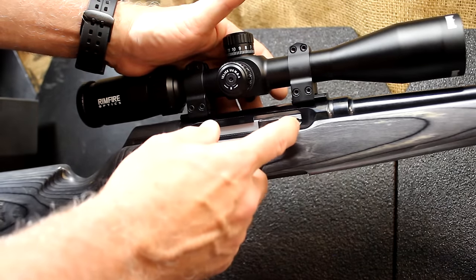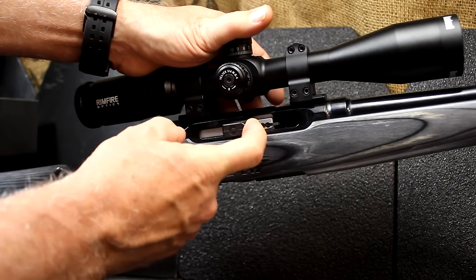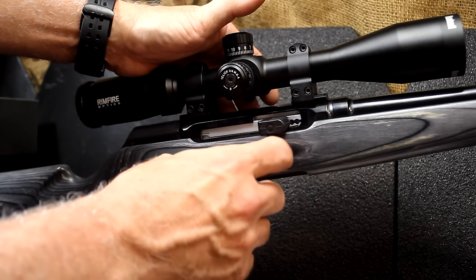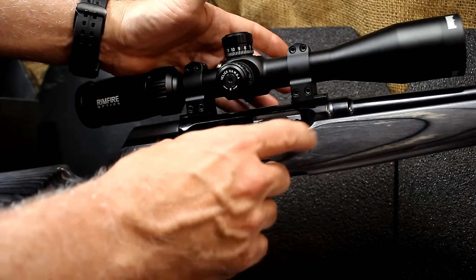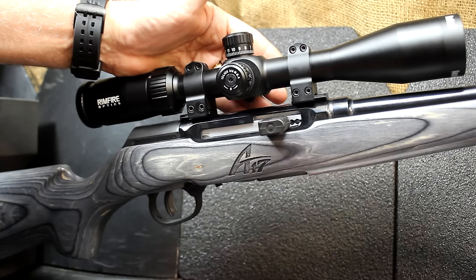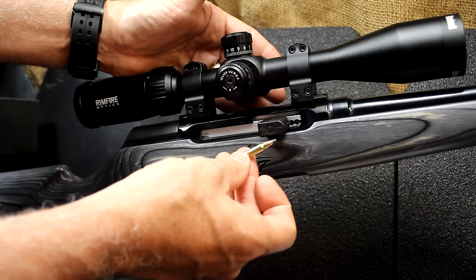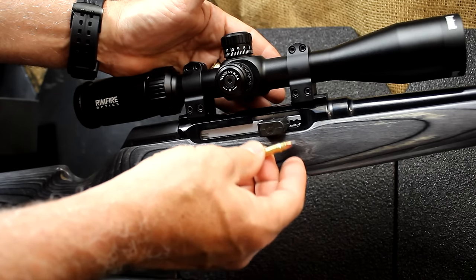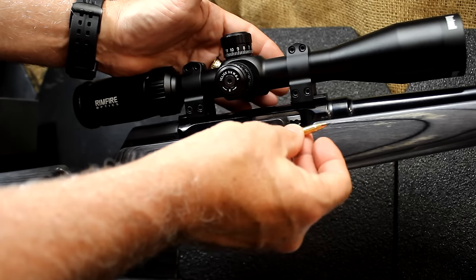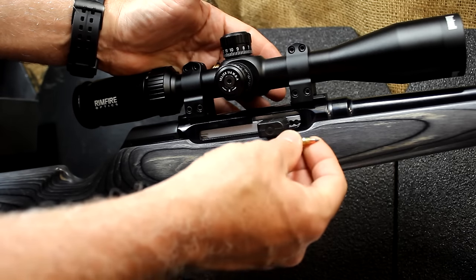When you're firing a standard .22, it just has a blowback design, and the bolt pushes back as soon as the gun is fired, giving it enough time for the pressures in the cartridge to expand down through the barrel. A .22 Magnum has had some issues in the past. With the 17 HMR moving at 2,650 feet per second — incredibly fast for a rimfire — with a regular blowback, the bolt comes back too quickly, and the brass exits before all the pressures are expanded. You can have case ruptures, pressurized gas, and it is very dangerous.